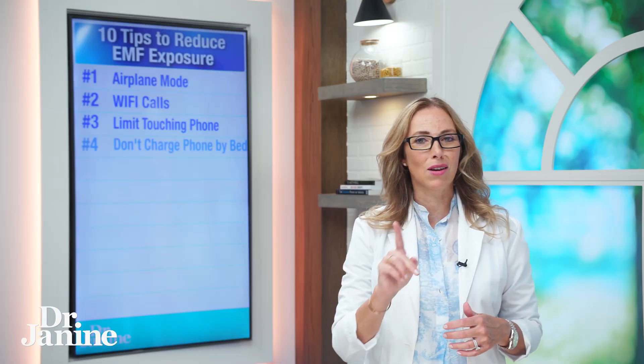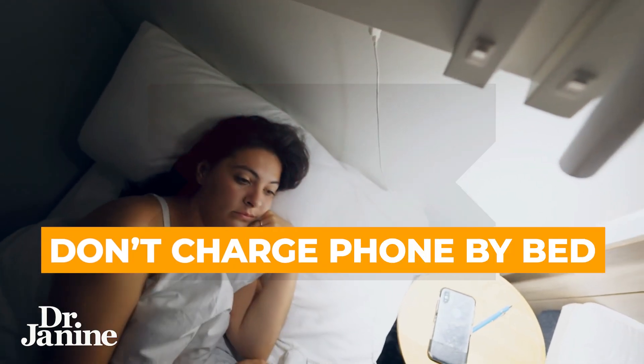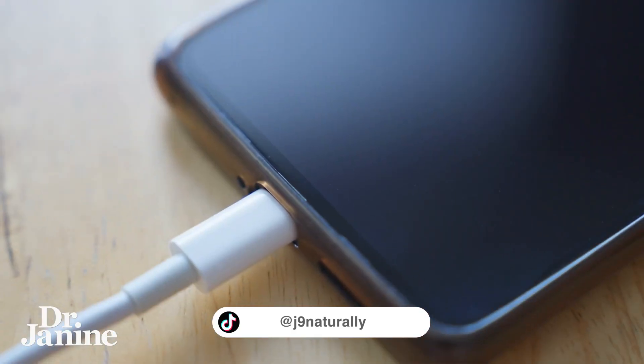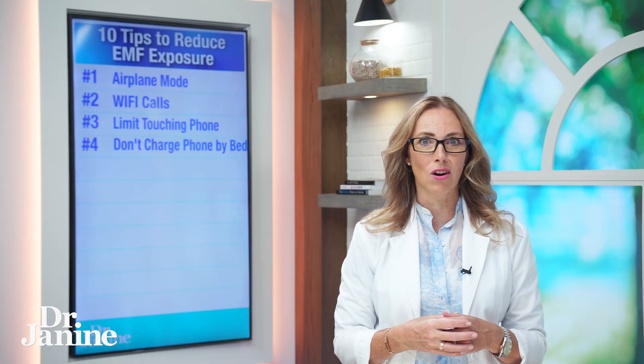Number four on my list: do not charge your phone by your bed when you're sleeping. This is super easy to do — just charge your phone away from you, ideally in a different room, at least 10 feet away from your bed while sleeping, creating an ideal time during sleep when you can dramatically decrease your EMF exposure.